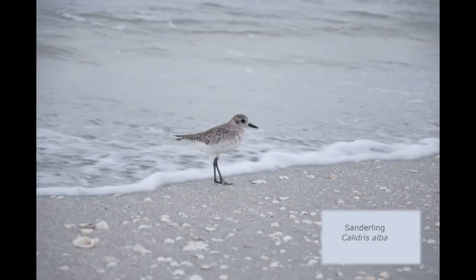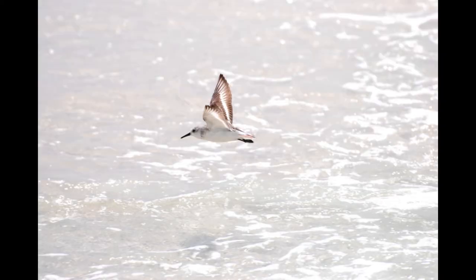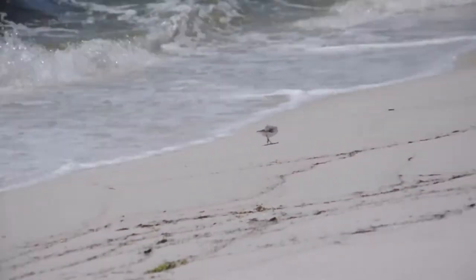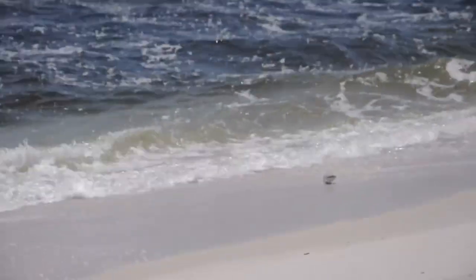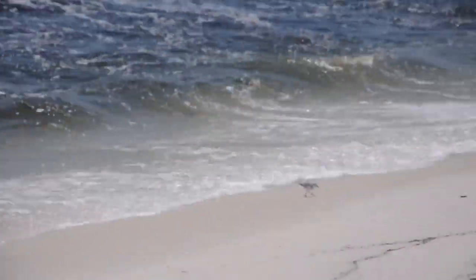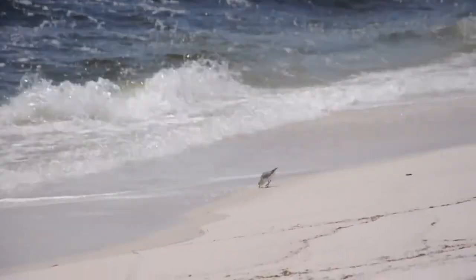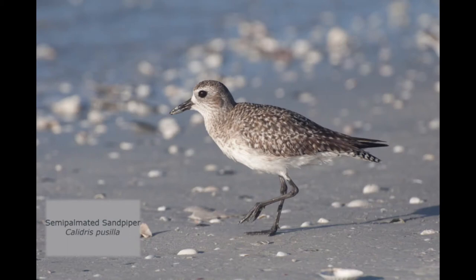A lot of beach houses and streets along beach communities are named for this little bird. This is called the sanderling. I love to watch them as they try to catch their food — they run back and forth on the shore to get away from the water. The sandpiper is another very common shorebird. They're another one that will run back and forth to keep their feet out of the water.